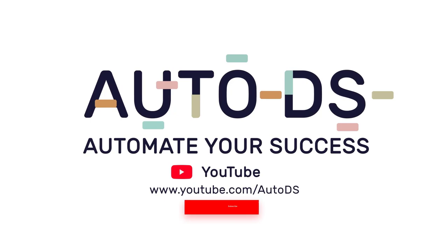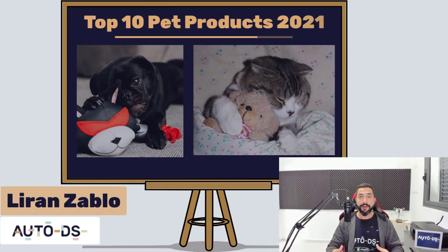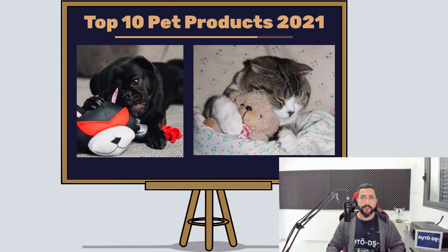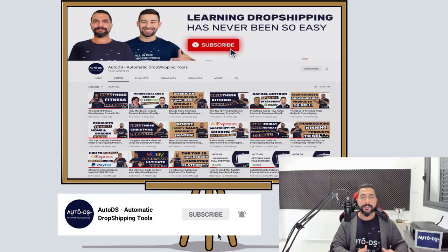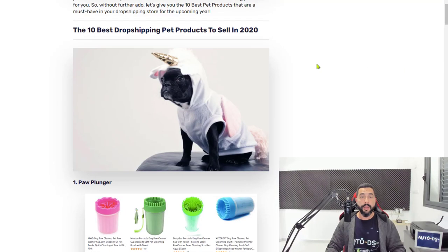What's up everybody, my name is Diran from AutoDS. In this video we are going to go over the top 10 pet products to sell on your drop shipping stores. If you are new to our channel, subscribe to stay up to date with all of the latest and hottest topics in the drop shipping industry, which is created from drop shippers for drop shippers. So without further ado, let's begin.